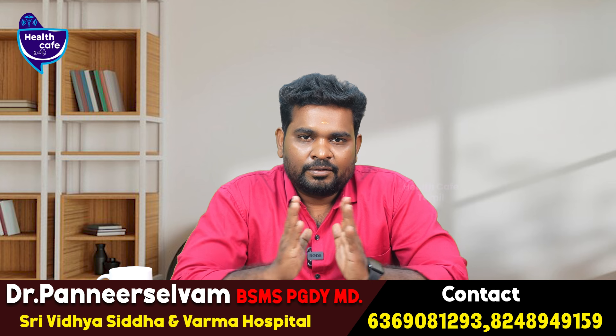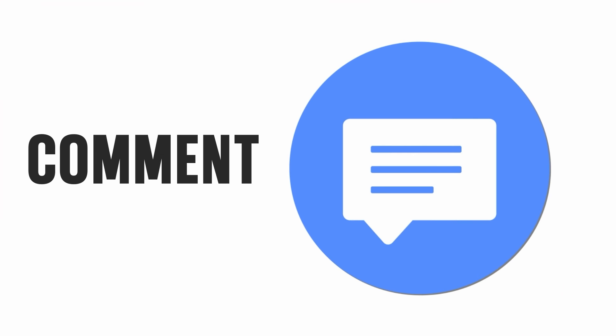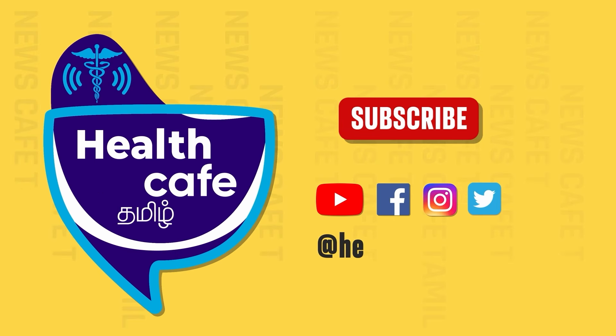If you like this video, please like, share, and comment. Don't forget to subscribe to our Health Cafe channel and click the bell button.